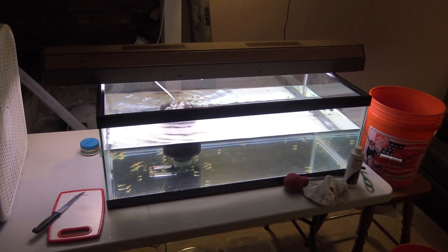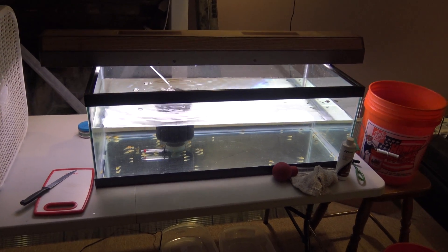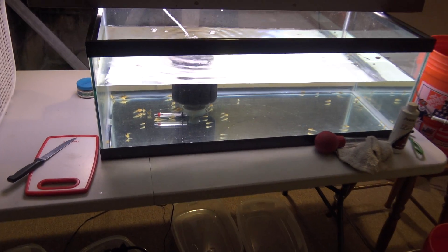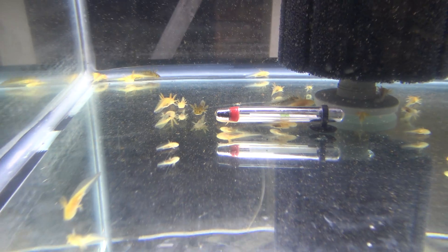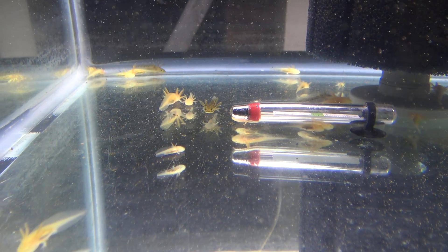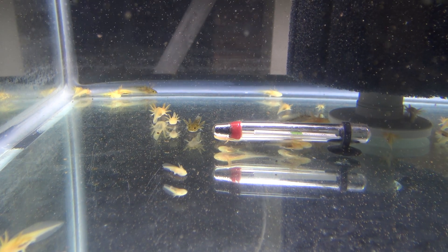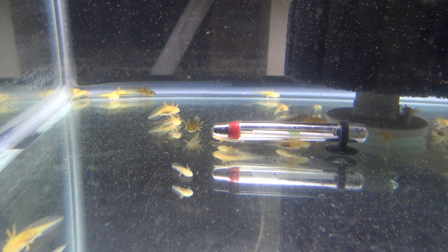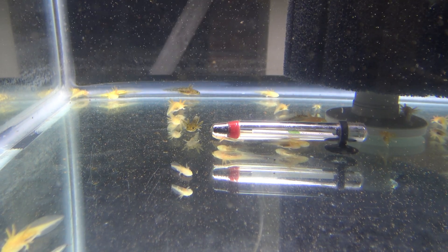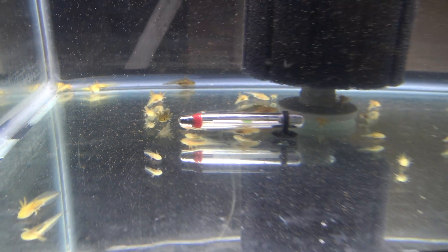Hey guys, welcome to episode number 398. Today is Monday, so it's update Monday, and I hope everyone had a lovely Thanksgiving. We are back down in the fish room now and we are looking at the baby axolotls, and as you can see they have grown tremendously over the Thanksgiving break.